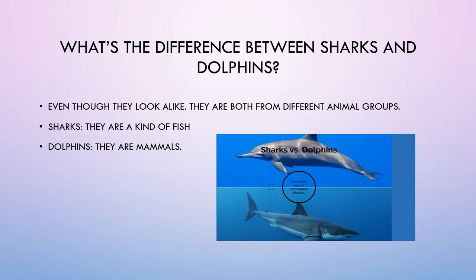What's the difference between sharks and dolphins? Even though they look alike, they are both from different animal groups. Sharks are a kind of fish. Dolphins are mammals.